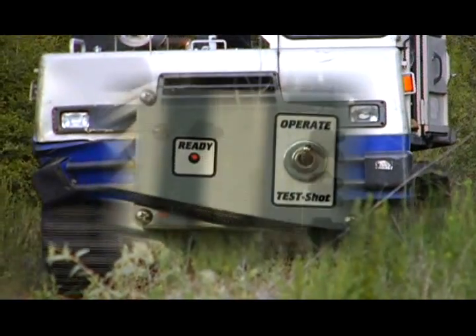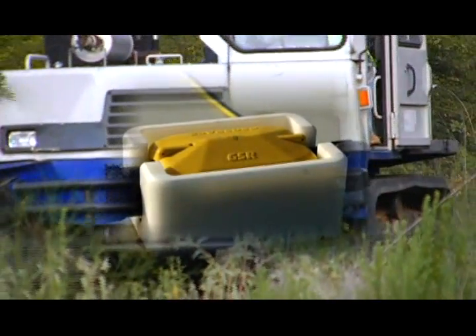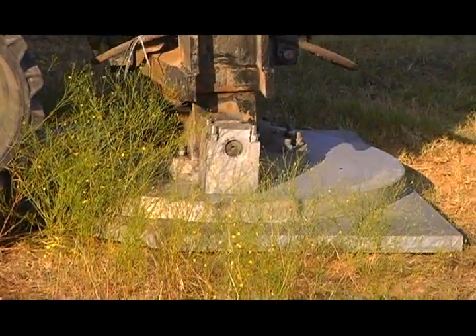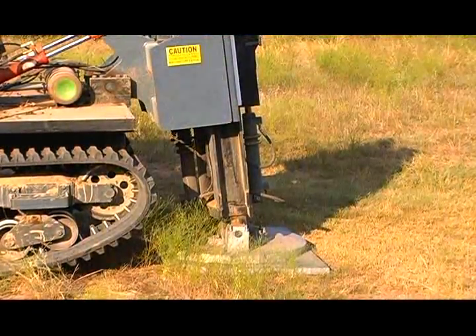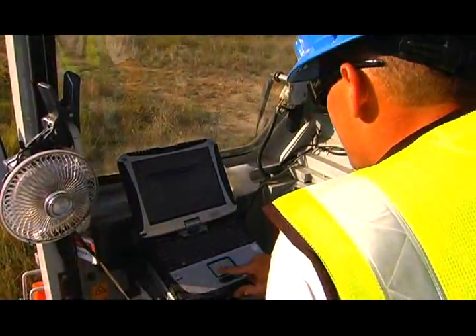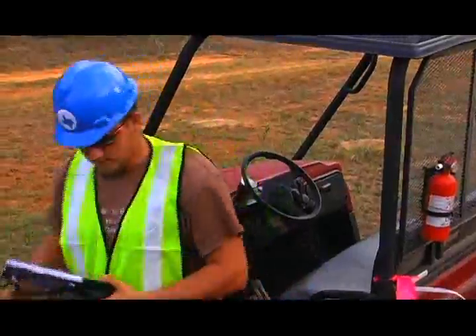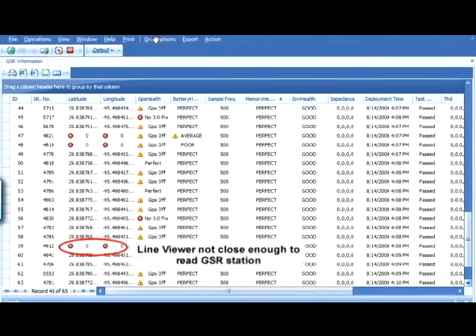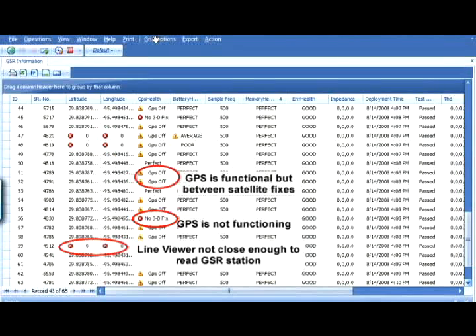OYO Geospace has developed GSR source controllers for any energy source the contractor uses — be it dynamite, vibrosize, or weight drop. The source controller records the exact shot time from the source. Each shot is referenced in nanoseconds and is used to collect accurate records from the GSR data. Each GSR is also referenced to GPS time in nanoseconds, yielding the most accurate timing possible. Each ATV is equipped with a ruggedized laptop to capture the operating status of each GSR on the active spread. The data received by the line viewer ensures that the GSR is positioned accurately, that its location hasn't been disturbed, and that it ties with the 3D survey. The viewer also shows the results of geophone status tests, the length of the unit's deployment, and from that it calculates the amount of battery life remaining and how much flash memory is available based on the data sample rate.